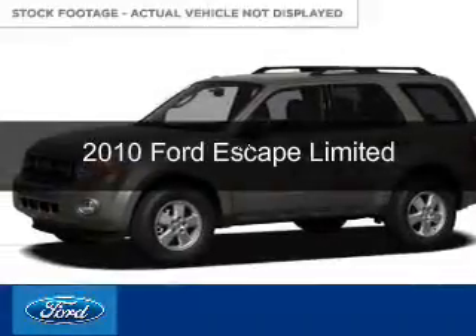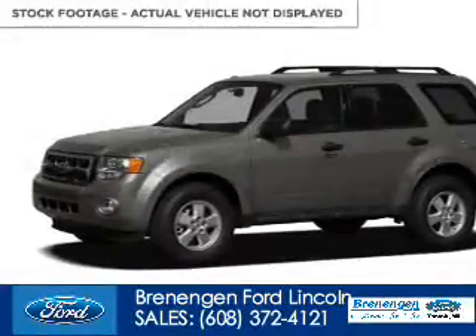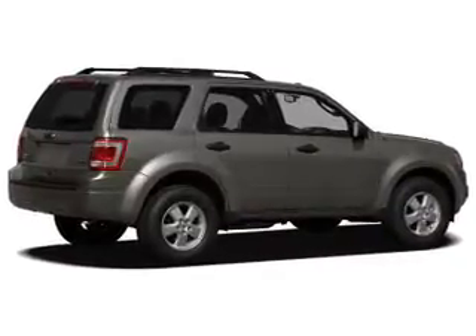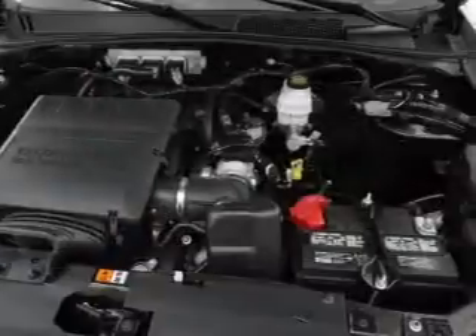This is a used 2010 Ford Escape, powered by 4-wheel drive, a 3-liter 6-cylinder engine, and a 6-speed automatic transmission.